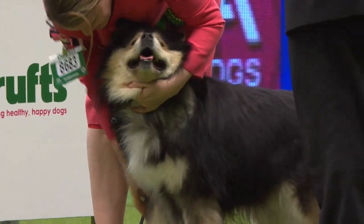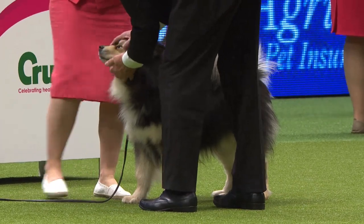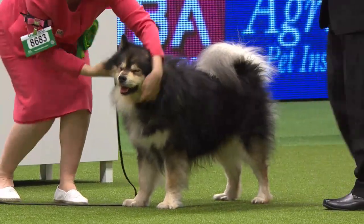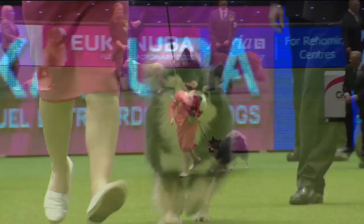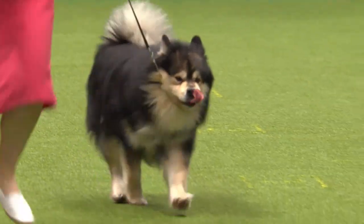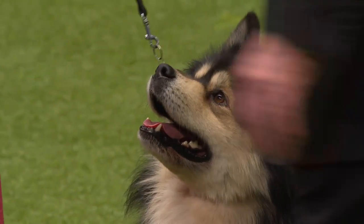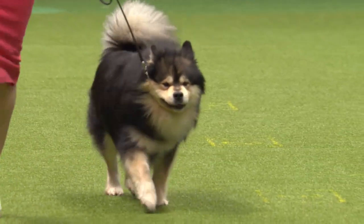Now the Finnish Lapphund, which herds reindeer in its native Finland and is still used as such there. It has Spitz characteristics: a wedge-shaped head, sharply pricked ears, a high-set tail plumed over its back and a weatherproof coat. Quite compact in the body, well-ribbed under the coat, with strong legs and feet — fit enough to herd reindeer. The double coat has a harsher outer coat to repel wet and a dense, soft undercoat for warmth. This one is a champion in Finland, Netherlands, Belgium and Luxembourg — an international champion and now Best of Breed at Crufts. Just look at those snowshoe-like big hairy feet.